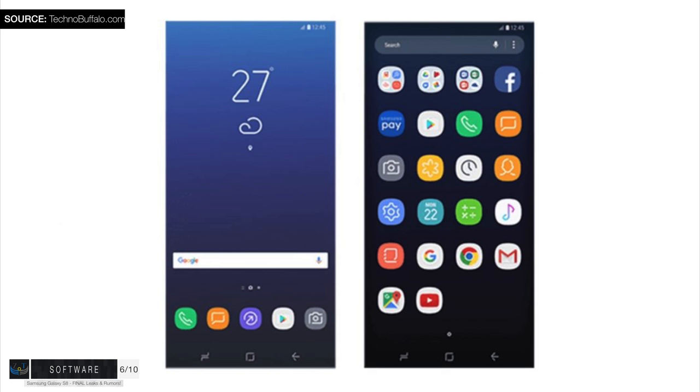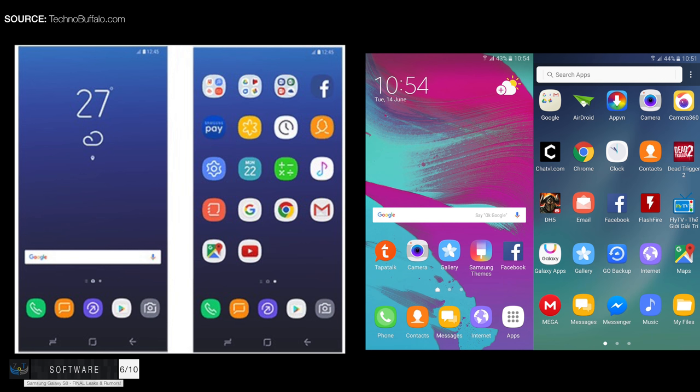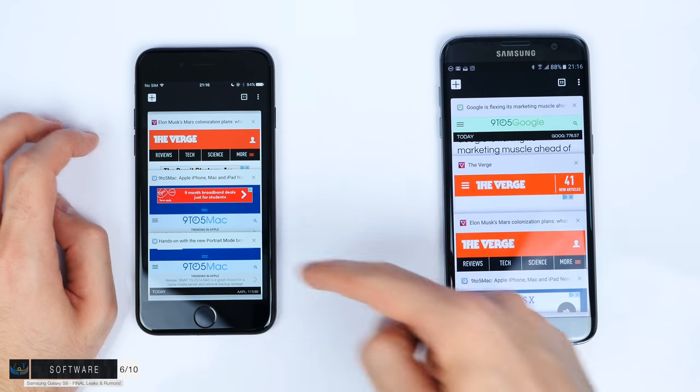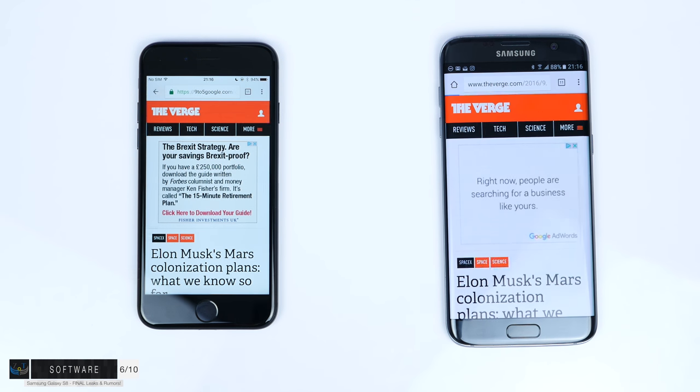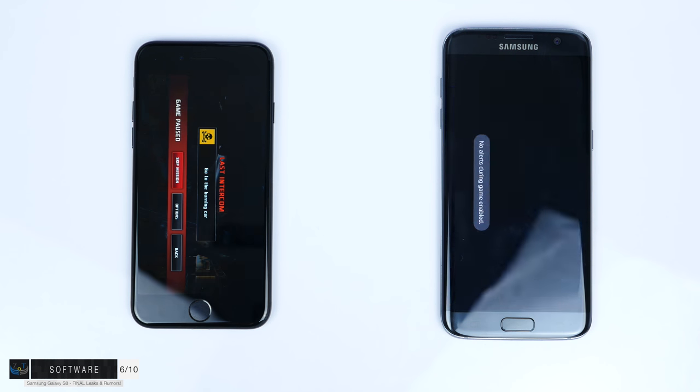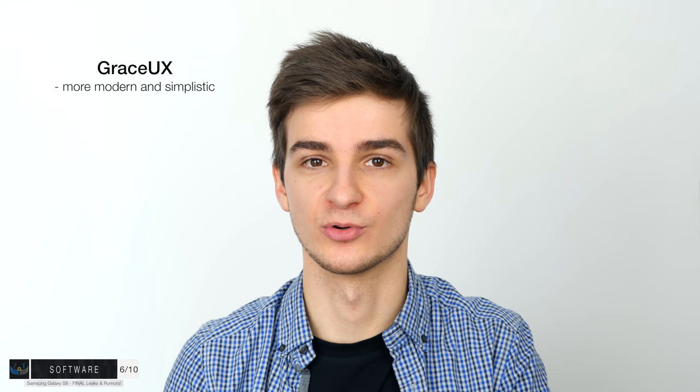Moving on to section number six: the software. TouchWiz is being replaced with Grace UX, first introduced on the Note 7. Grace UX is basically still TouchWiz with a different name and a slightly redesigned interface. The official launcher was leaked by TechnoBuffalo and it looks really modern and simplistic. Hopefully the accidental touch rejection and RAM management are improved, because the S8 only comes with four gigabytes of RAM — in previous speed test comparisons, iPhones with only two gigabytes managed to outperform the S7. The S8 will come with Android 7.1.1 out of the box.